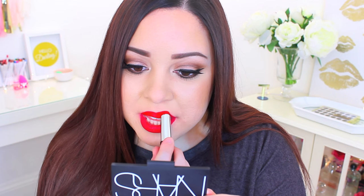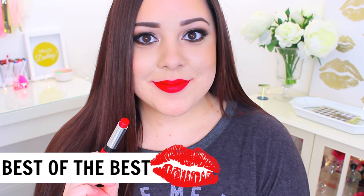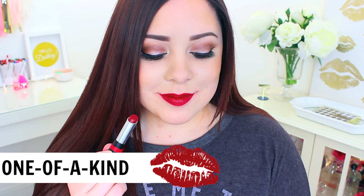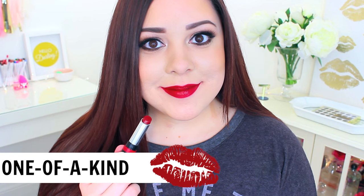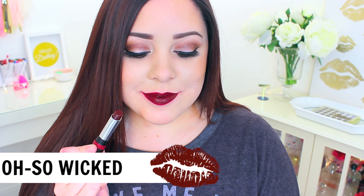Then we have the color 'Best of the Best.' We're getting into the red shades — this is the perfect classic red, so bright and flattering because it has a nice blue base, so it'll make your teeth look super white. Then we have 'One of a Kind.' I had a little trouble with the darker colors because they did get all over my teeth, so you have to be careful since they're not smudge proof or transfer proof. The last one is in the shade 'Oh So Wicked,' which is a really dark, vampy color.